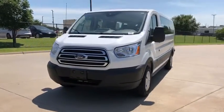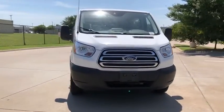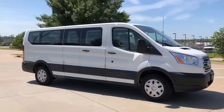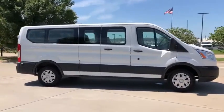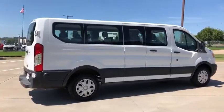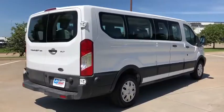Come test drive the 2019 Ford Transit 350. The Transit 350 comes in numerous configurations, with impressive payload and towing capacities. It is comfortable and easy to drive. This vehicle has less than 45,000 miles.